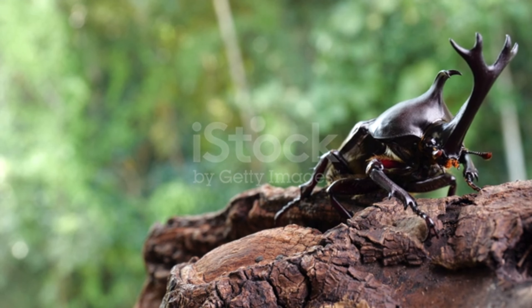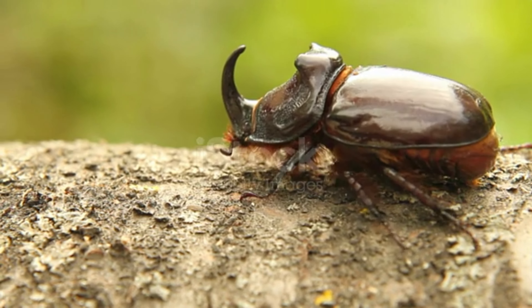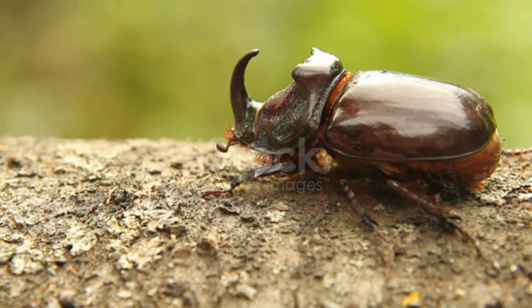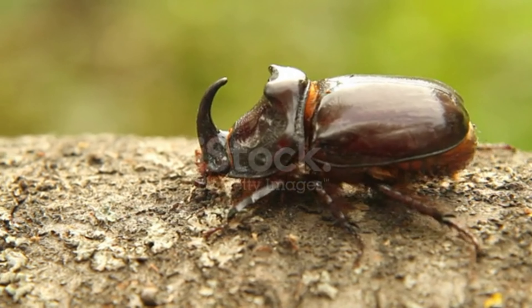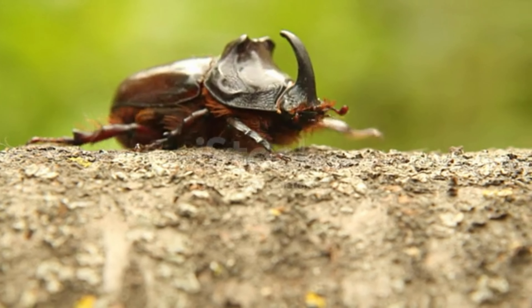The rhino beetle, Oryx nasicornis, was first described by the famous Swedish naturalist Carl Linnaeus, who is considered the father of taxonomy. It is a species belonging to the Dynastinae subfamily of the Scarabaeidae family of the Coleoptera order. It is a Palearctic species with distribution from Europe and Asia to North Africa.